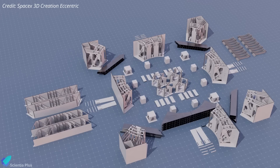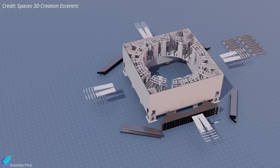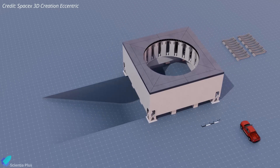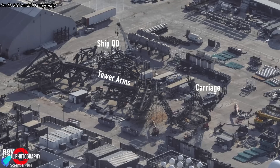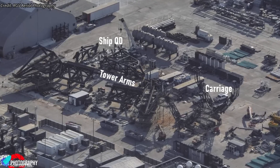This 3D animation of the Pad B launch mount, produced by Animatoro, illustrates how each launch mount component will be assembled layer by layer, providing a clear view of all three layers of the structure and their sequential installation. Components for the Pad B booster quick disconnect mechanism have also started arriving at the build site. The launch tower arms, carriage, and ship quick disconnect arm parts are already at the Sanchez site and are being prepared for installation.